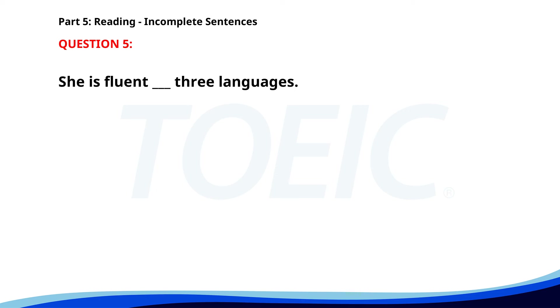Number 5. She is fluent ___ three languages. A. In. B. For. C. On. D. With. The correct answer is A. In.